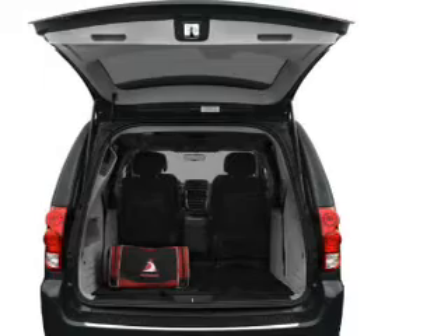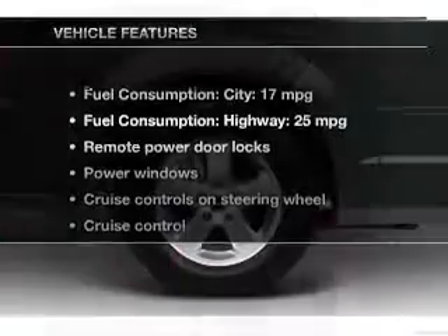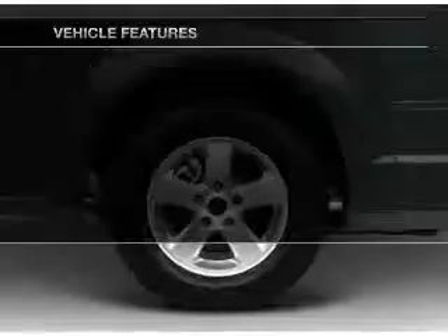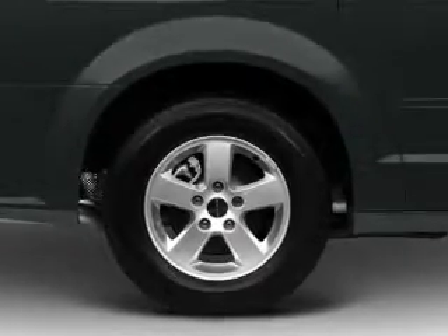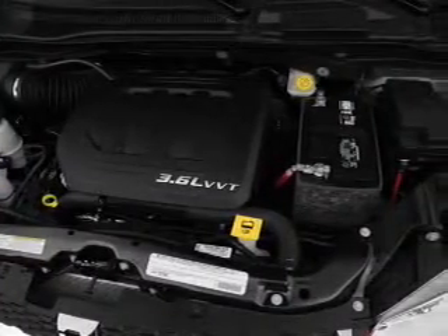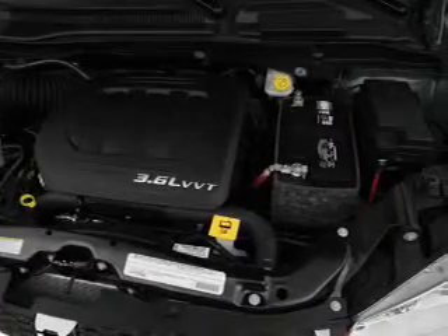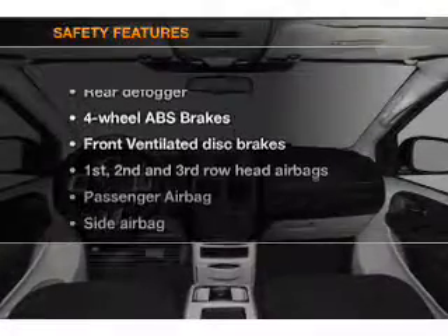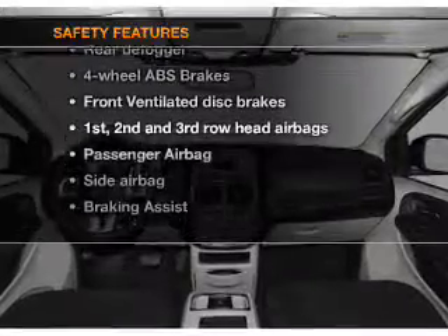Anti-lock brakes help you bring your vehicle to a safe stop. And with these notable features, you won't want to miss out on the opportunity to own this amazing ride. Power door locks, power windows, cruise control, an AM-FM stereo with a CD player, power mirrors, power steering, air conditioning, and for your peace of mind, the following safety equipment is included.